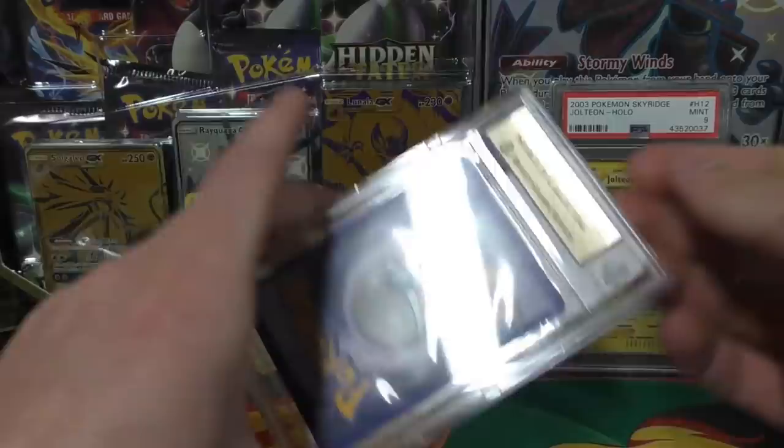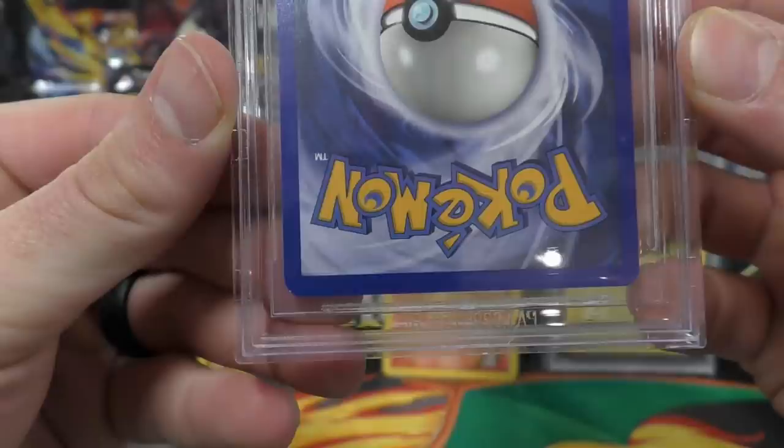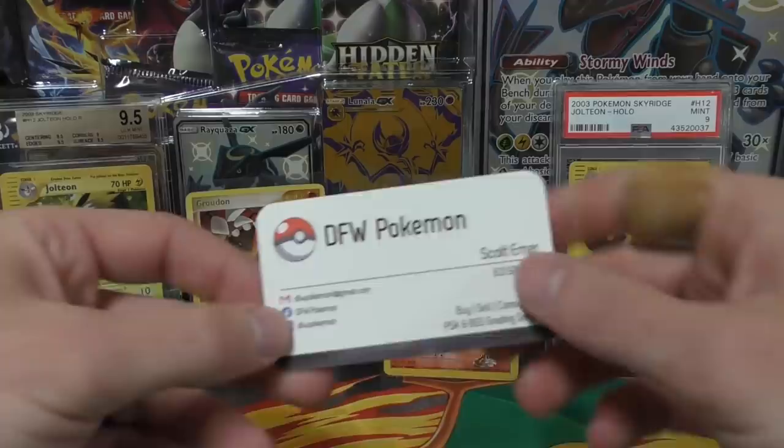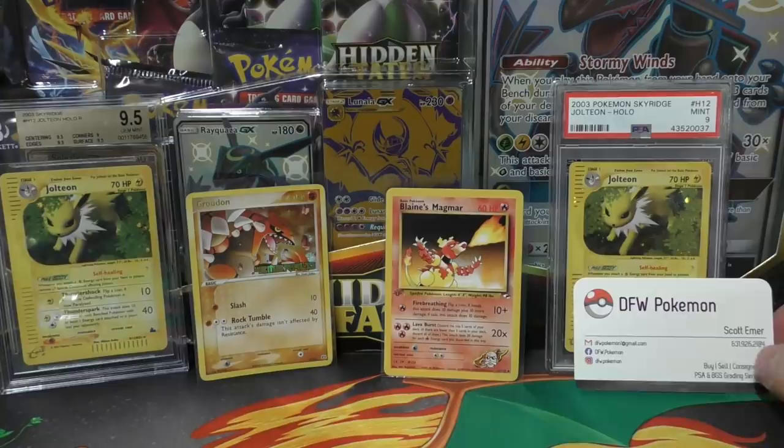I'm going to show you guys the business card. Let's see how the condition is. That little corner right there is probably what knocked it down. Yeah, it says the corners are a nine. But there we go — DFW Pokemon, all his information. I think I picked that up for about 160 bucks or so.